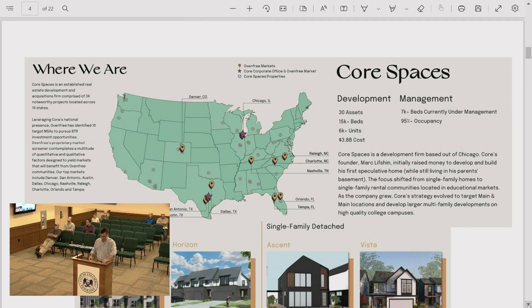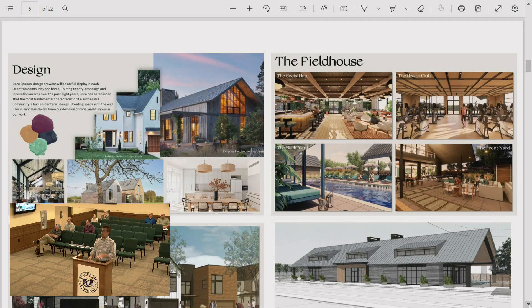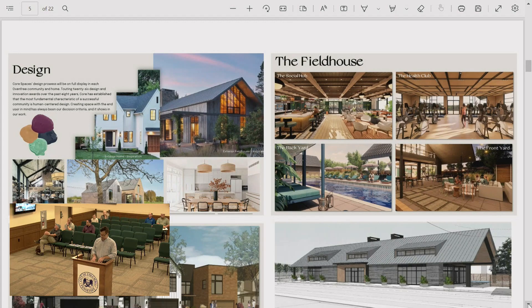Core Spaces has developments in Colorado, Texas, North Carolina, and Florida, with 30 assets, 15,000 beds, and 6,000 units. These community types are focused on single-family and attached townhome product. The next slide speaks to the high level of design and amenities — they are very intentional about architecture, materials, and floor plans. There will be no problem of monotony at this project; the streetscape will have a rich canvas of different architectural styles.